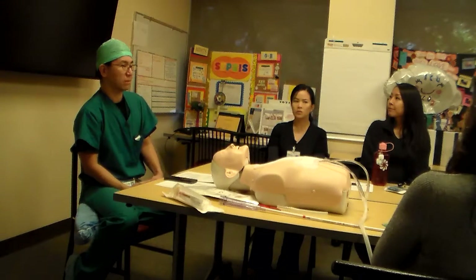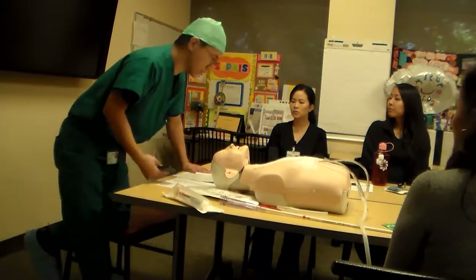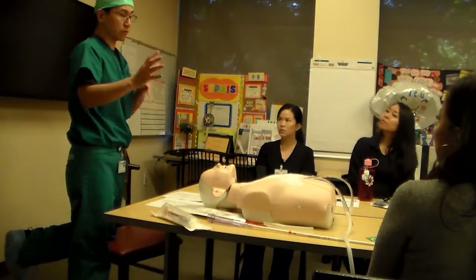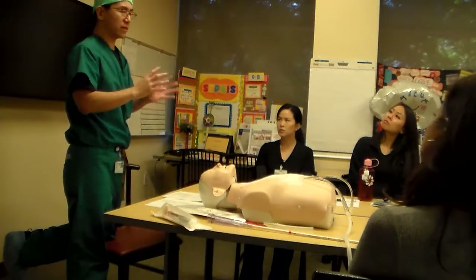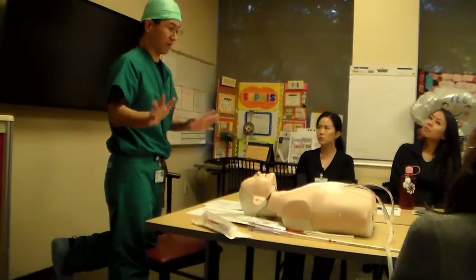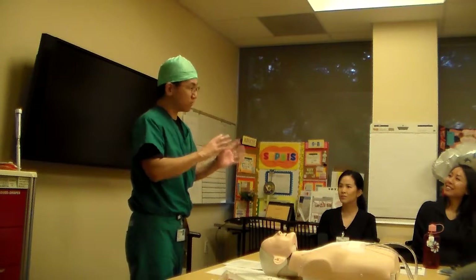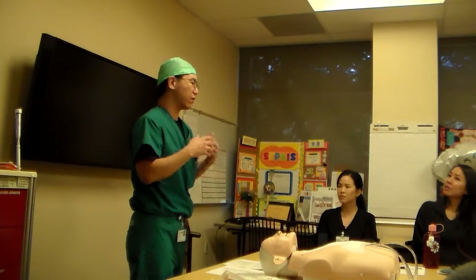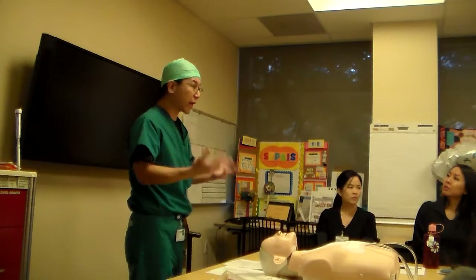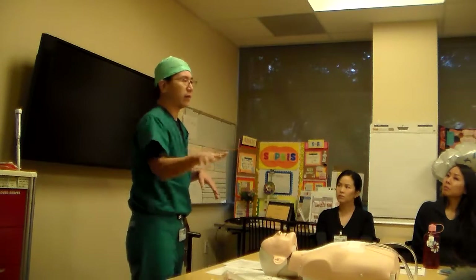I always think our patients are the most interesting to take care of because you get to see the physiology and control it with your drips. It's very pure — it's not like a septic patient. With our patients you'll really see the responses. Sometimes you don't because they're sick, but most of the time you will. It's a great learning opportunity, and what you learn with our patients you can apply to any other patient.